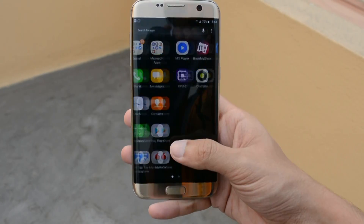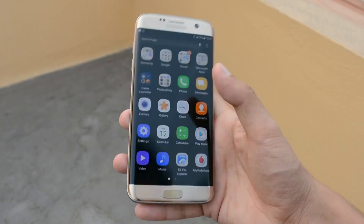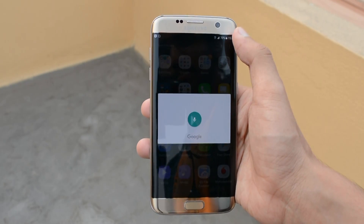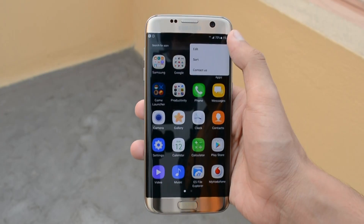Getting into the app drawer now — yes, we do have an app drawer present. Samsung has not gone the Pixel way of a swipeable app drawer; there's a default button to get into the app drawer. The app drawer consists of a search bar along with Google for search integration, and three dots for sorting and editing apps. Since the entire UI has been changed, the apps have also been given a facelift.